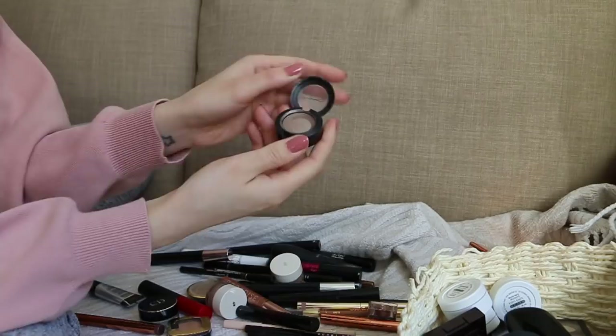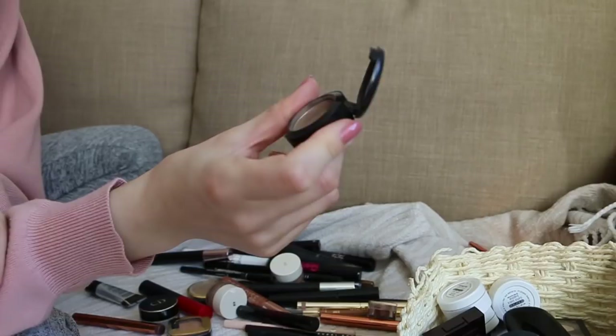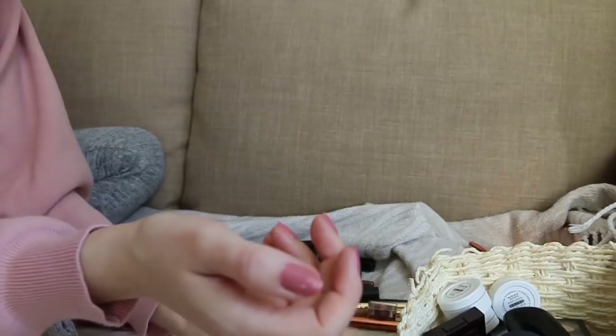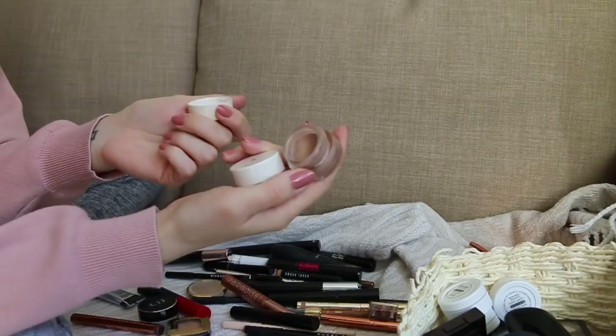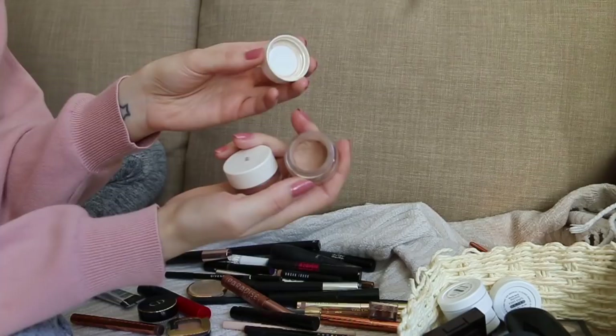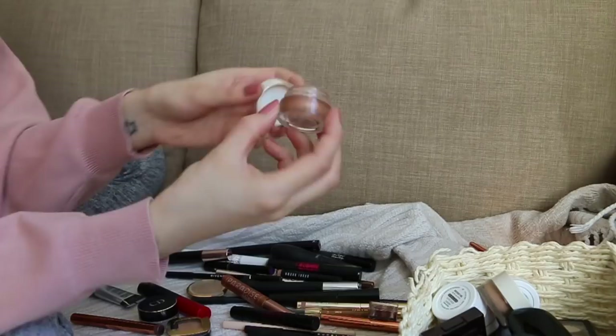It's almost gone and something is happening to it — I'm throwing it away. H&M cream shadows are so underrated — they are incredible and these colors are insane. This one is called Champers and this one is called Countess — like a peachy gold. These are perfect for no-makeup makeup days or super quick looks, just do it with your finger and you're good to go.